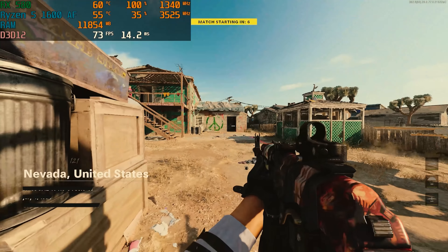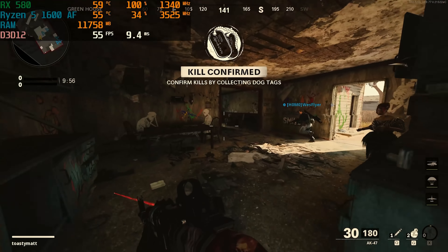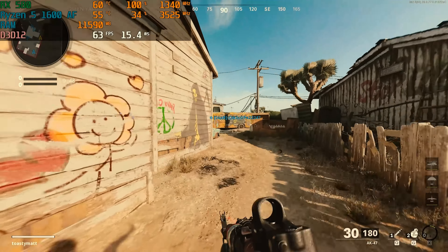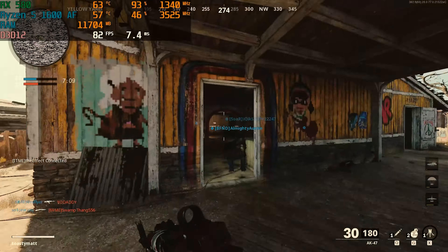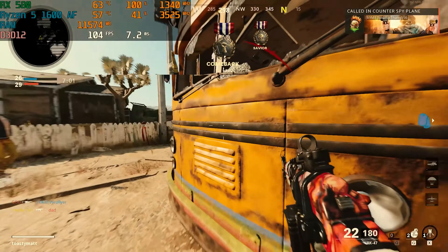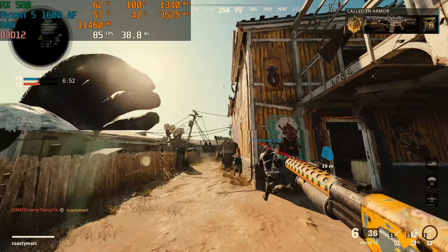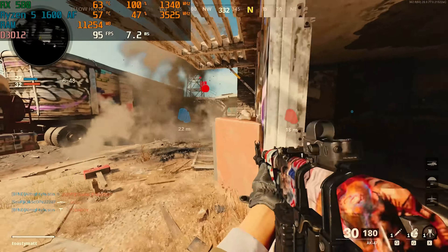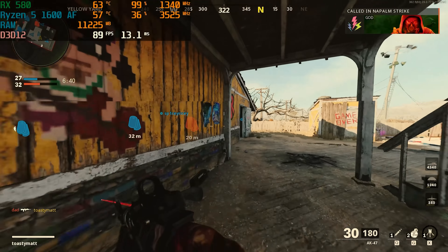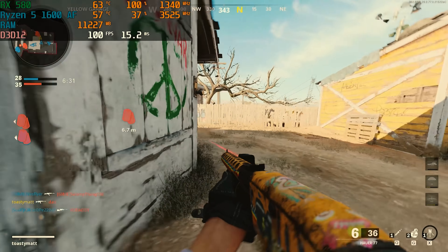Now that we have this $600 gaming PC put together, let's talk benchmarks. In Call of Duty Cold War on 1080p on the Nuketown map, we got an average of around 60 FPS on medium-low settings, with some dips into the 50s during explosions. Lowering to all-low settings, we got an average of over 80 FPS most of the time. The RX 580 is the bottleneck here — going for an 8GB model might net you a few more frames since Call of Duty uses a lot of VRAM — potentially 5-10 more FPS.